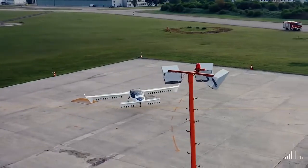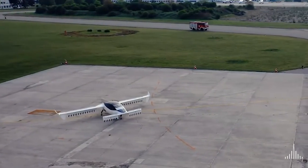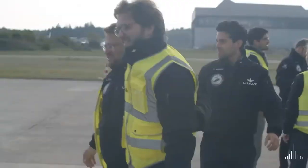First flights are always crucial, but the launch of course for us is just a small piece in this whole process. The testing will go on, the refinements, the engineering will all continue.